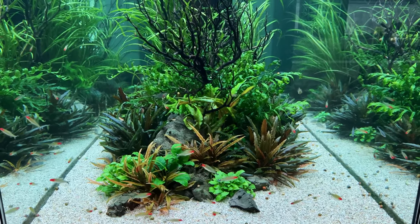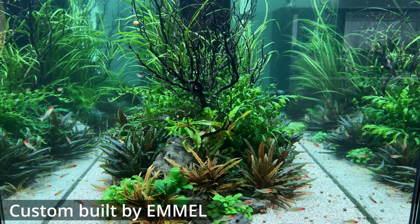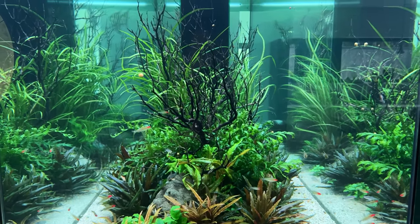Fun fact: this aquarium is built by a German aquarium company called Emel, and back in the day Emel used to make aquariums for the Casciamano.